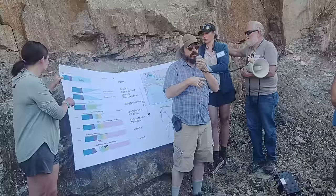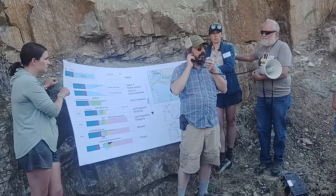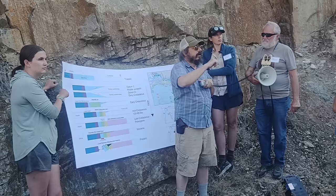A batholith is just a large mapped exposure of a granitic rock — so the Sierra Nevada Batholith, the Idaho Batholith, is what's exposed at the surface.